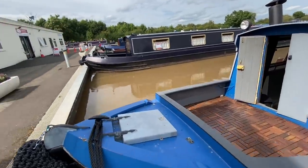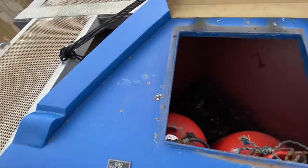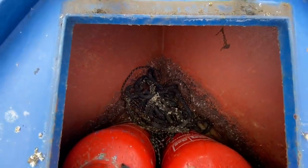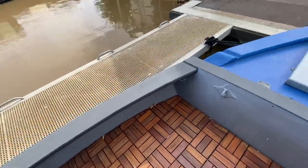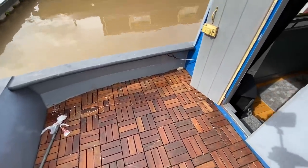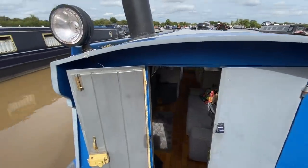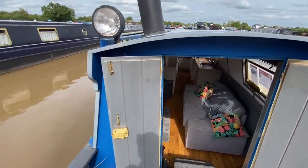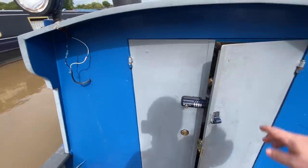Starting off at the front of the boat, we have the gas locker with two 13-kilogram gas bottles inside. Then we come on to the nice big front deck — it's got a wooden floor effect but it is metal underneath. You've got your tunnel light and a bar for a TV aerial if needed. The doors on the front of this boat are metal with no windows, so it is a fully metal enclosed front.